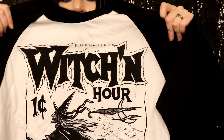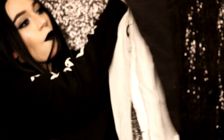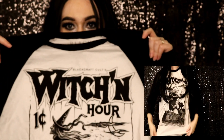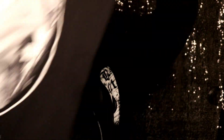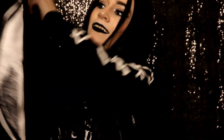The next thing in the box is this — look at it! This is a witch baseball tee. I just think that's so freaking cute. Look at the little black cat — can you guys see the little black cat? I love it. 'Welcome to the Coven' — I like it a lot.